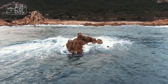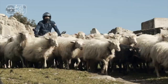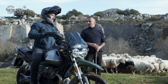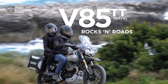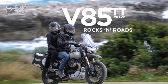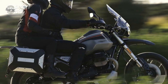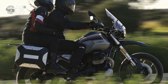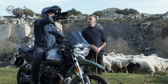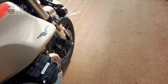Performance and power. Beneath its charming exterior, the V85TT is equipped with a robust 853 cubic centimeters engine that produces a healthy balance of power and torque. The transversely mounted V-twin engine design not only sets the bike apart in terms of appearance but also contributes to its unique handling characteristics. Generating ample low-end torque, the engine ensures smooth acceleration, making it well-suited for both off-road adventures and long highway cruises.